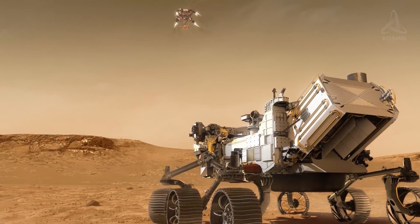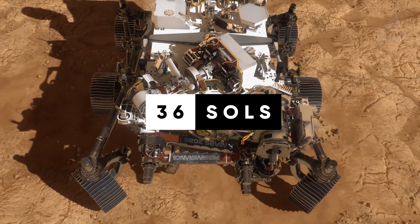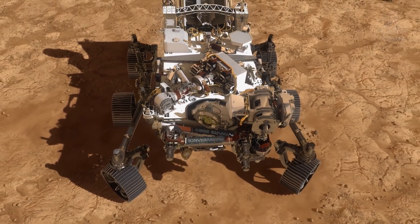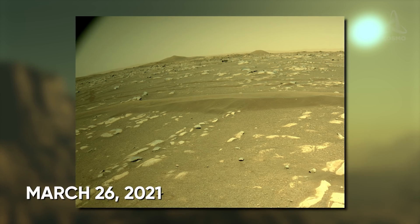To date, Perseverance has stayed 36 sols on the Red Planet. It has beamed back a great number of high-quality pictures for us to check out. Here are some of the latest.